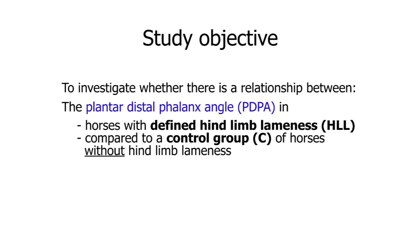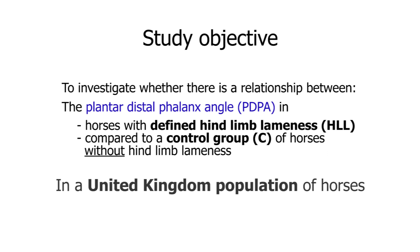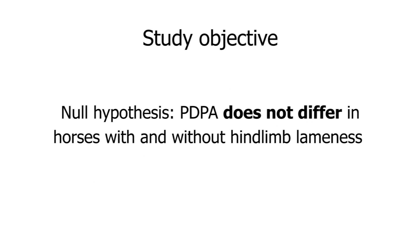Our study was to investigate whether there was a relationship between plantar distal phalanx angle in horses with defined hind limb lameness, as confirmed by diagnostic analgesia, compared to horses that had no hind limb lameness on full dynamic exam. This is in a UK population of horses that would be useful to UK equine practitioners, so would differ from the study by Pezzanite which was on a predominantly western sport horse population. Our null hypothesis was that the plantar distal phalanx angle does not differ in horses with and without hind limb lameness.